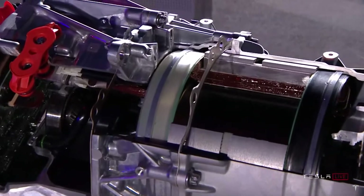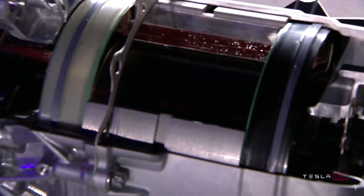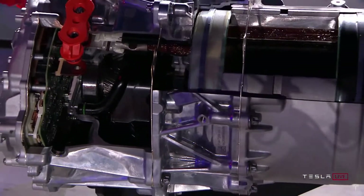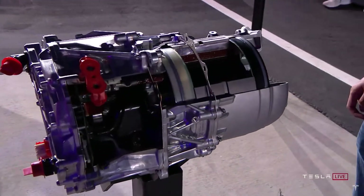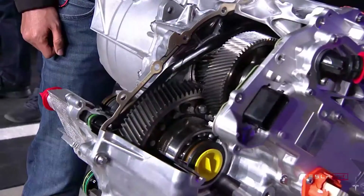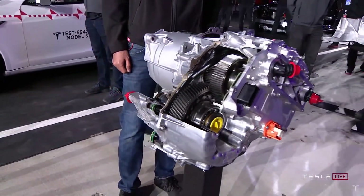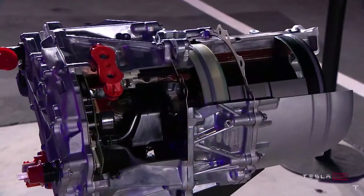This is really amazing work of engineering. There's just never been an electric motor like this. You can pick this motor up with your hands, and it can accelerate a two-ton car to 60 miles an hour in two seconds. That kind of power-to-weight is insane.